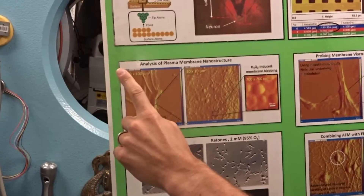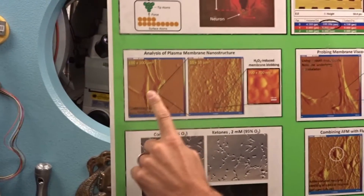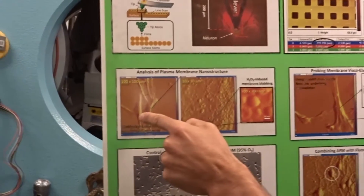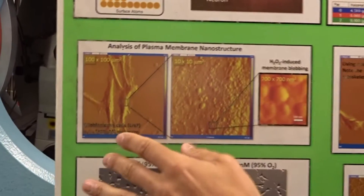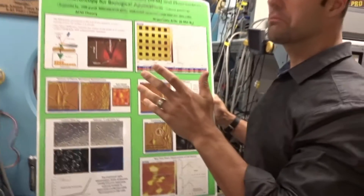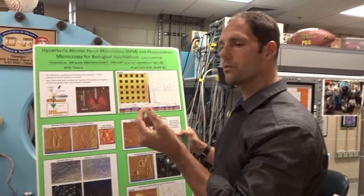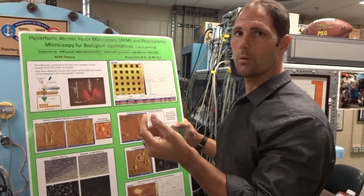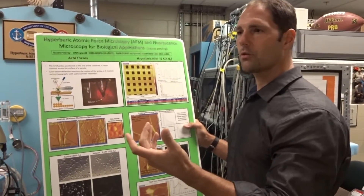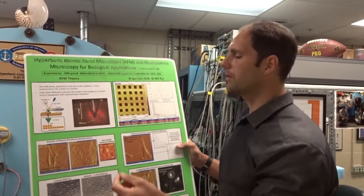The probe tip will go back and forth, and it will lightly touch it, and it creates a three-dimensional image that's very high resolution — even much higher than what you could achieve with a light microscope. The wavelength of light is about 200 nanometers, and we can go sub-nanometer resolution with an atomic force microscope, similar to a scanning electron microscope, but we can image living tissue with it. It makes it very unique.